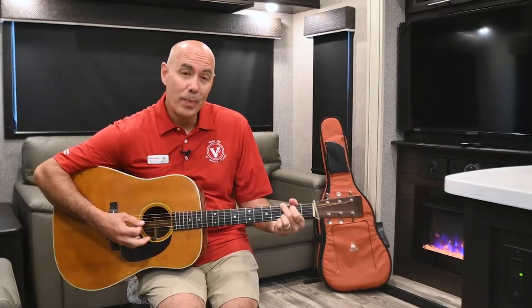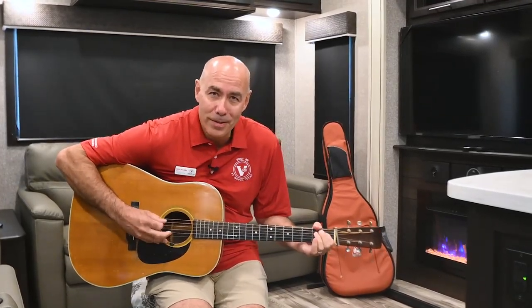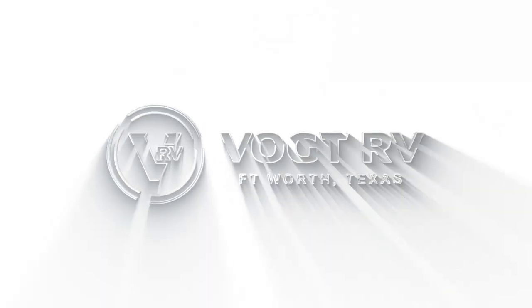Howdy everybody, thanks for joining me today. I hope you learned a thing or two. If you did and feel like it, click subscribe below — when I post a video, you'll be the first to know. See you next time!